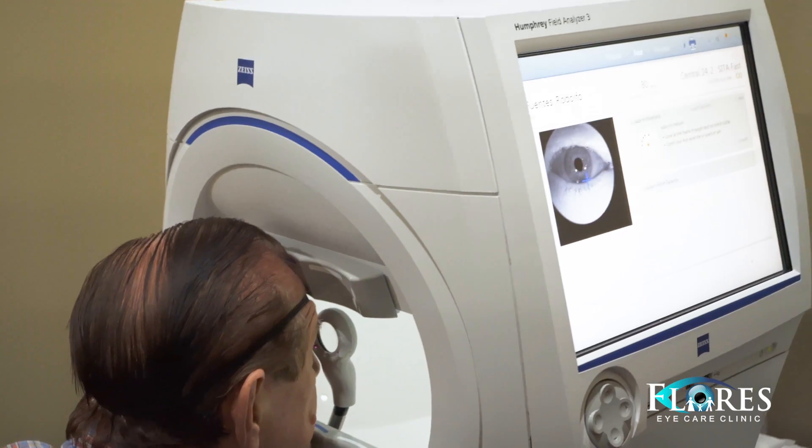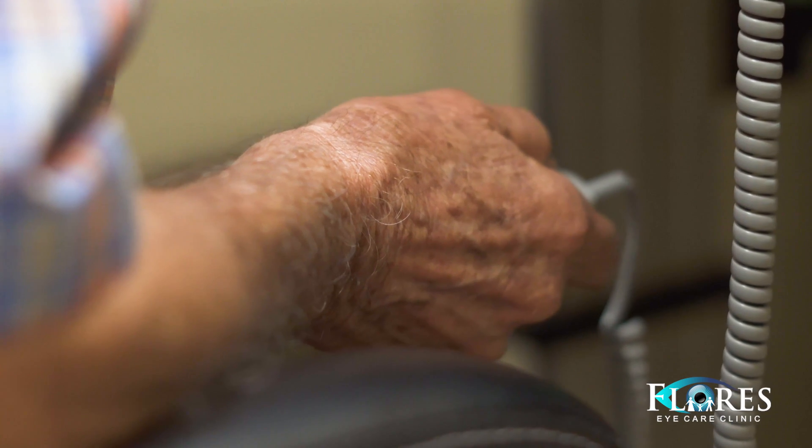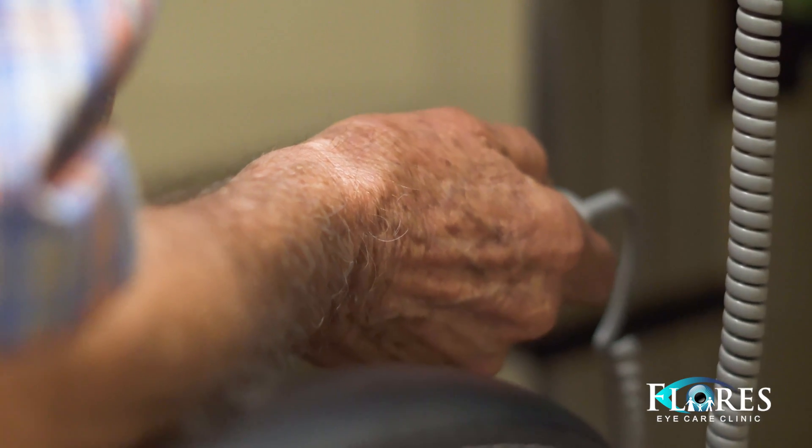Whenever a patient like Mr. Fuentes comes in and they're considered a glaucoma suspect, there are certain tests that we need to do — just to go down the checklist, if you will. One of the tests we did earlier was to measure his pressure, and in his case his pressure has always been normal.